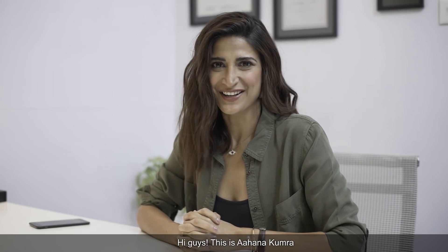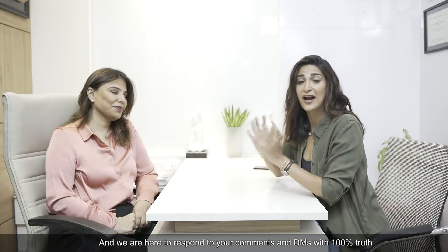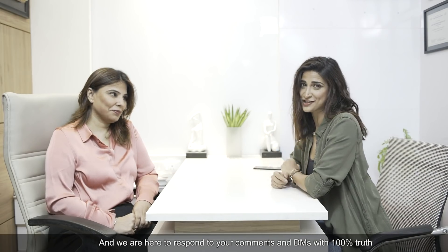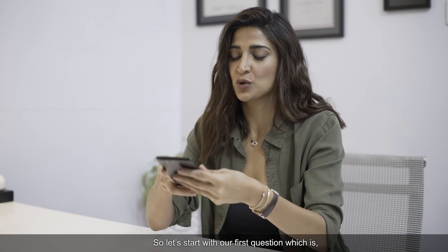Hi guys, this is Ahana Kumra. Hi, I am Dr. Anju Methil. And today we are here to give a reply to your comments and DMs. So, let's start with our first question.